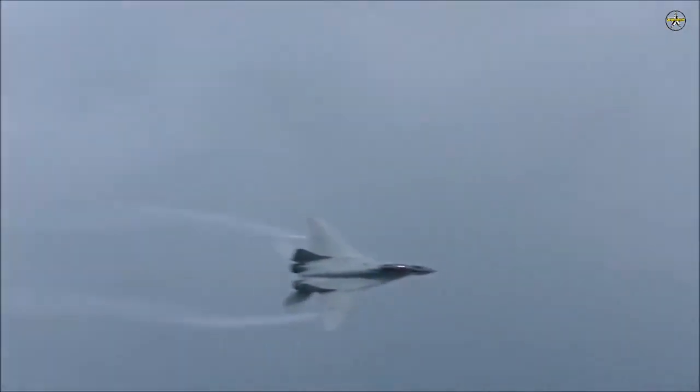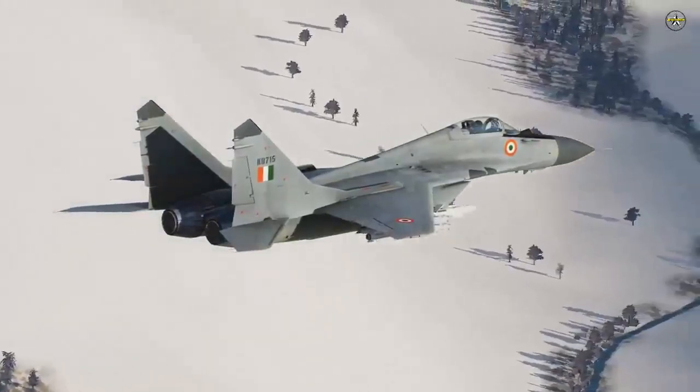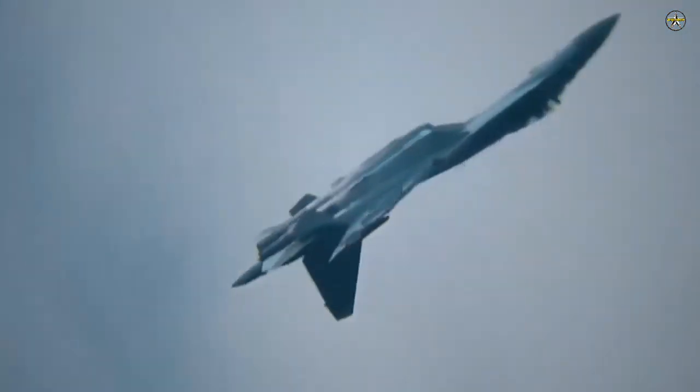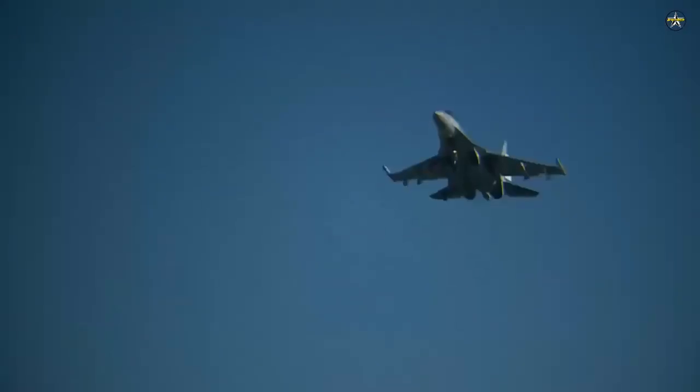The Algerian Air Force currently operates 32 MiG-29 variants already and would have no issues assimilating the aircraft into its inventory. It also operates the Su-30MKA aircraft, which is an Algeria-specific variant of the Su-30 based on the Indian Su-30MKI. It was also reported that the country might be the first official export customer for Russia's fifth-generation Su-57 fighter jet.